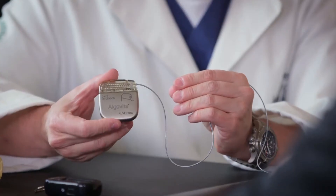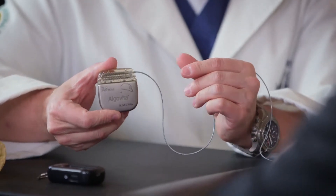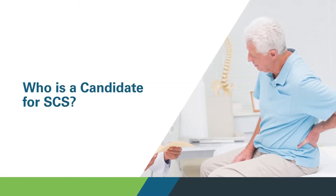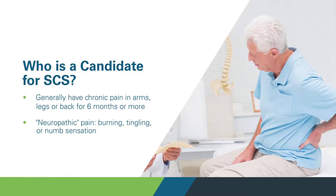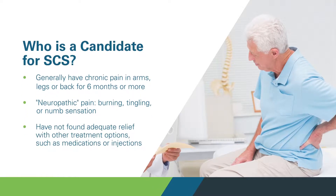I found out about the spinal cord stimulation through my pain doctor. He showed me the stimulator — the lead is plugged in — and I look at him and I say, is that for real? Wow, those two little wires and that little device does so much. I couldn't believe it. He told me I was a good candidate for it since the injections were not working for me. I tried everything. The medication was not helping me. And I said, yeah, sure, I'm going to try it. Anything to take this pain away.